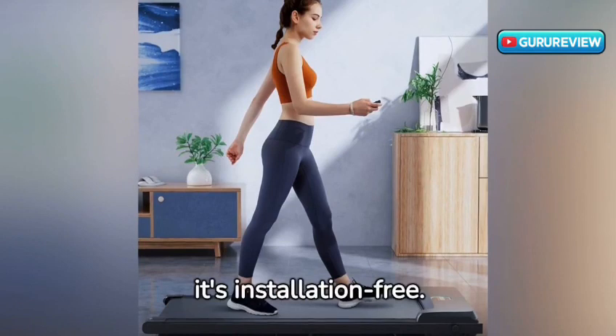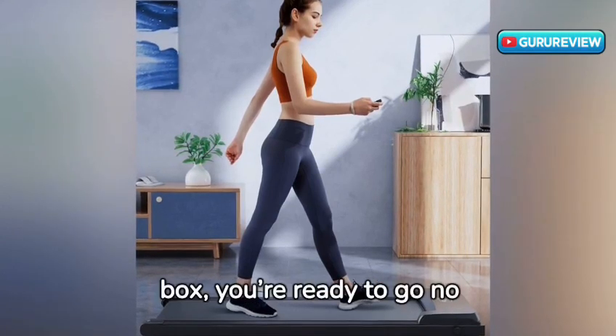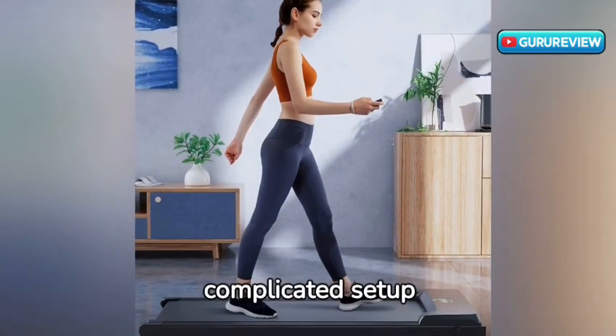What's more, it's installation-free. Right out of the box, you're ready to go — no complicated setup required.